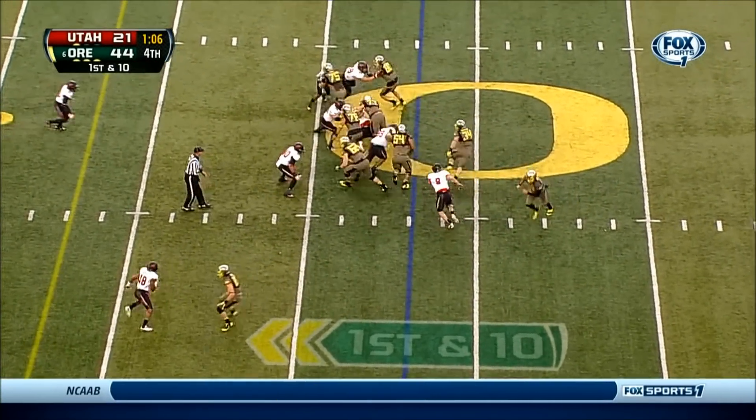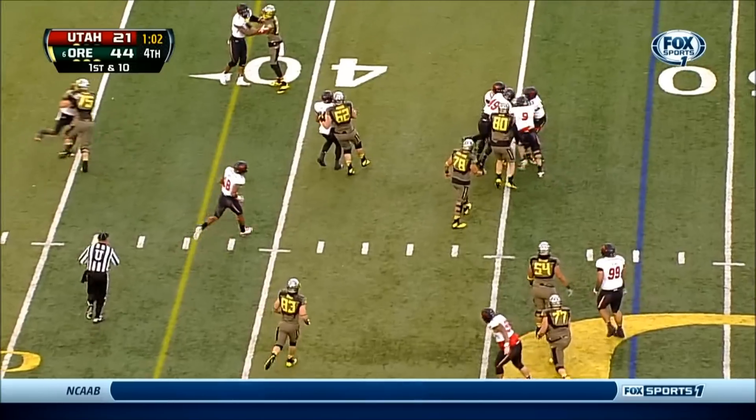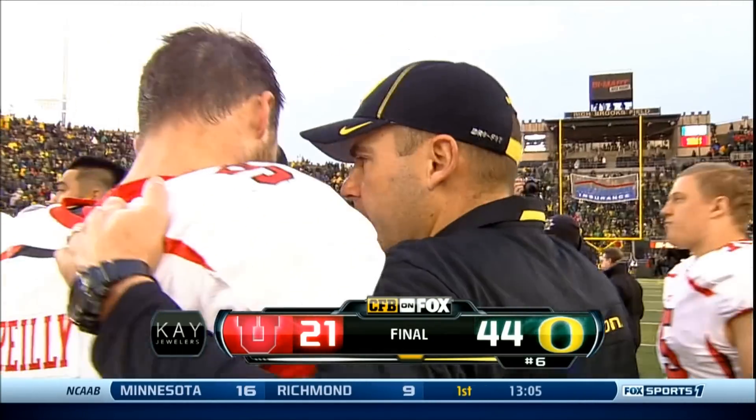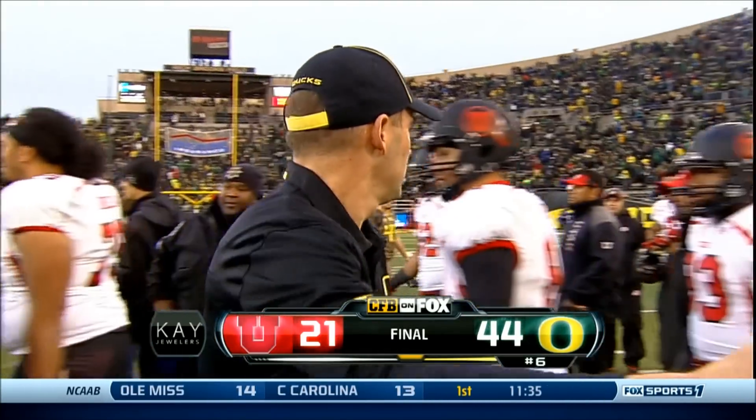This past week, when you look at the college football landscape — everybody across college football: there goes Oregon. And our entire Fox Sports crew — I'm Justin Kutcher. The final score here from Eugene: 44-21.